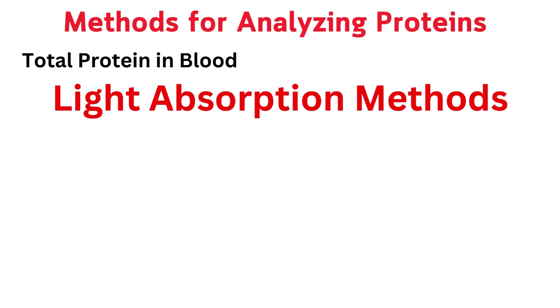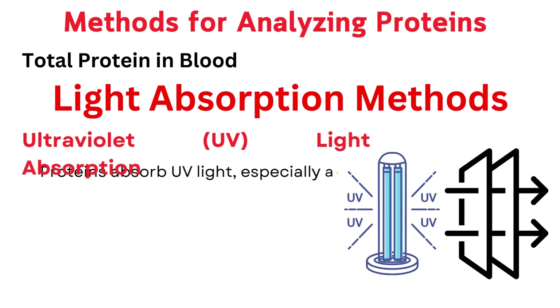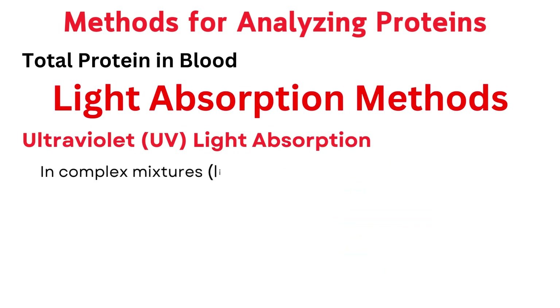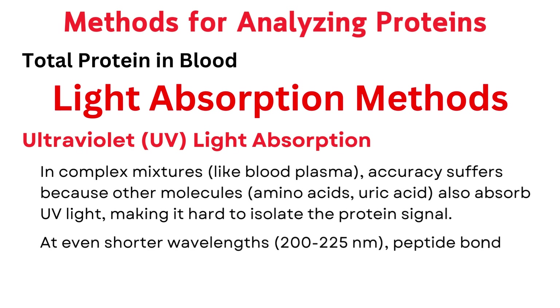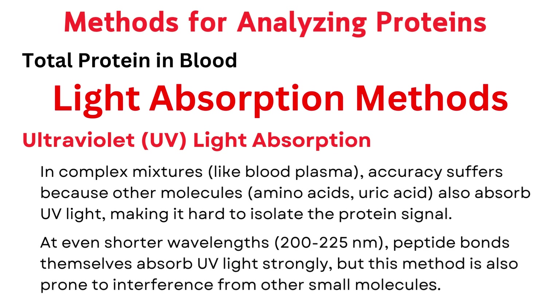Light absorption methods use light to estimate protein concentration. Ultraviolet (UV) light absorption works because proteins absorb UV light, especially at wavelengths between 270 to 290 nanometers. This method works best for purified proteins with known composition, especially those with high tryptophan and tyrosine content. In complex mixtures like blood plasma, accuracy suffers because other molecules — amino acids, uric acid — also absorb UV light. At even shorter wavelengths, 200 to 225 nanometers, peptide bonds themselves absorb UV light strongly, but this is also prone to interference from other small molecules.